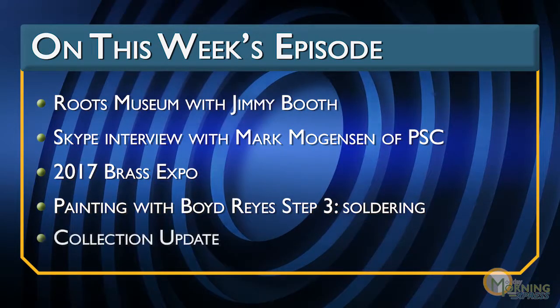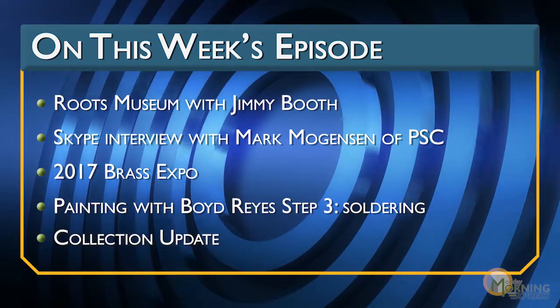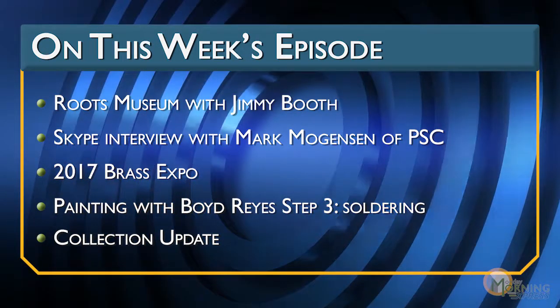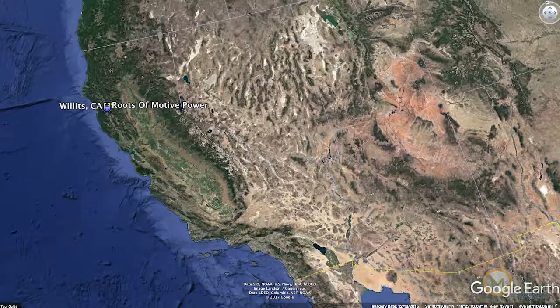Something big is coming. I warned you last week on the collection update. So if you like brass model trains, you're going to want to hear our collection updates. Thanks for joining us today on Monday Morning Express.